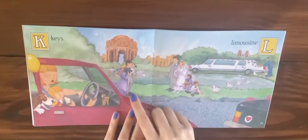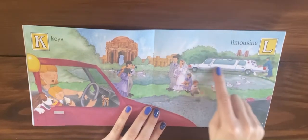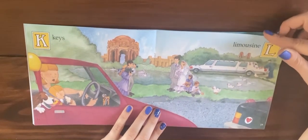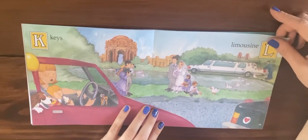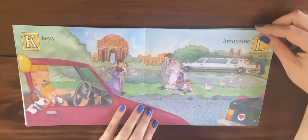K is for keys and L is for limousine. A limousine is a kind of car that's really stretched out, and a lot of people use it for special occasions like a wedding.